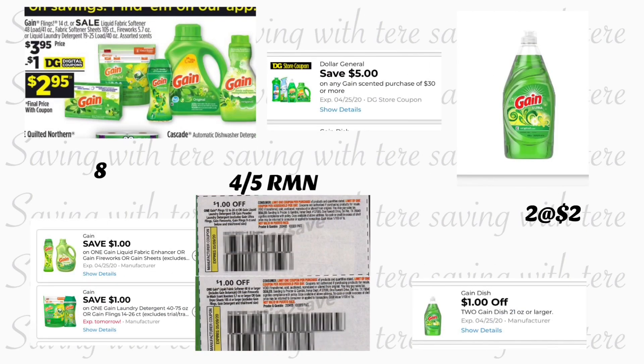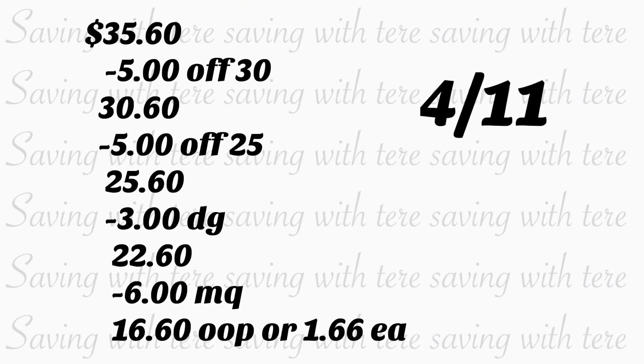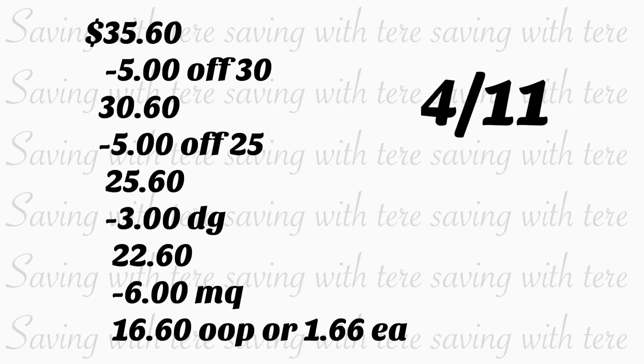Next, if you guys have the paper coupons you can do this scenario. You're going to be grabbing eight of the Gain products — this is also if your Dollar General accepts more than one coupon per day. So you're going to be grabbing eight Gain products on sale for $3.95. For two of them you're going to be using two digital coupons at a dollar each, and for the other six products you're going to be using six coupons from your Retail Me Not that is April 5th. You're also going to be adding two of the Gain dish soaps priced at two dollars each, and we have a dollar-on-two digital coupon.